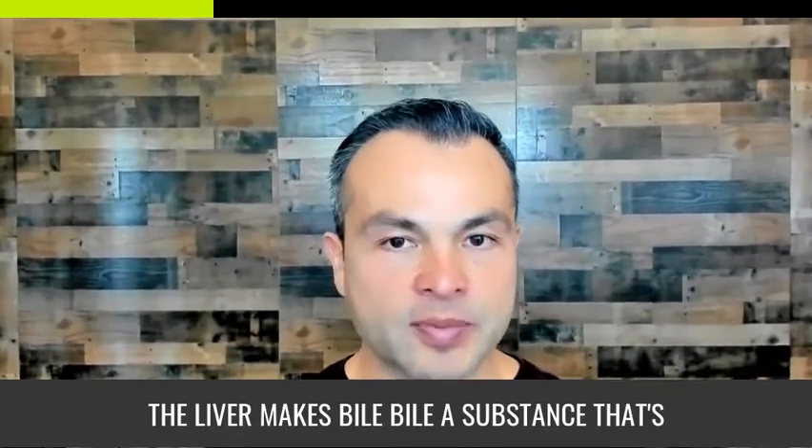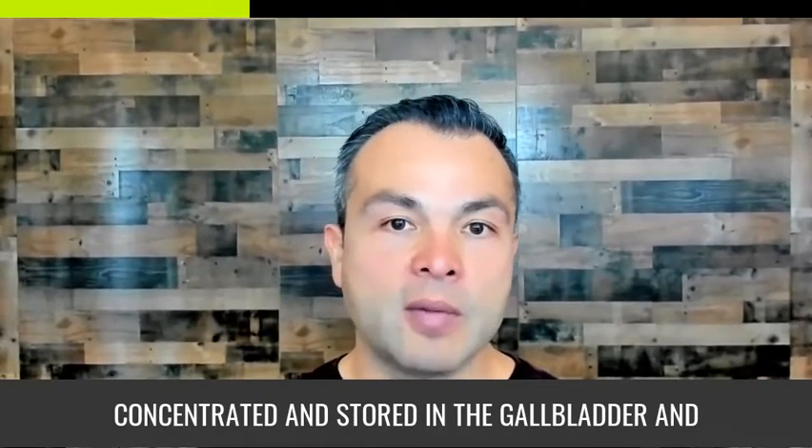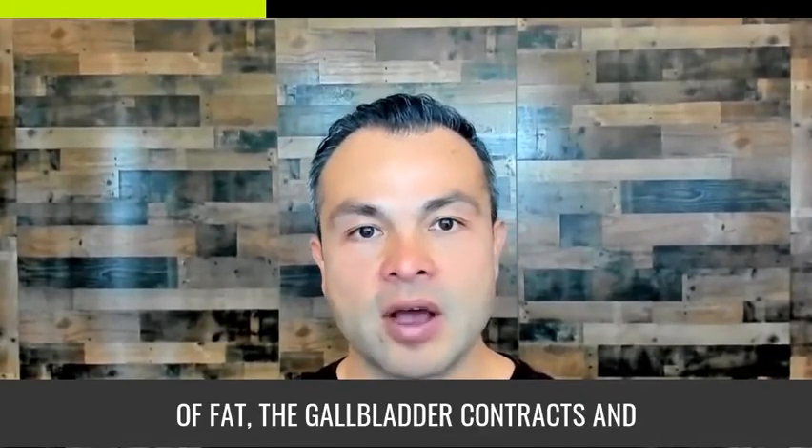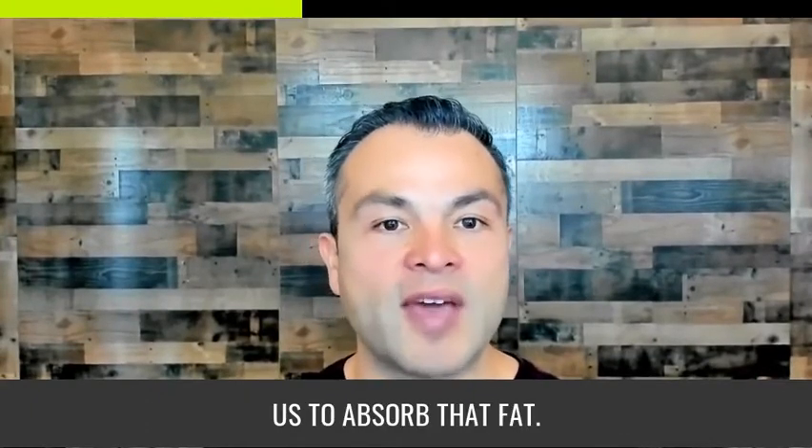Here's how it works. The liver makes bile — a substance that's concentrated and stored in the gallbladder. When we eat a meal containing a lot of fat, the gallbladder contracts and dumps bile into the intestines, which helps us to absorb that fat.